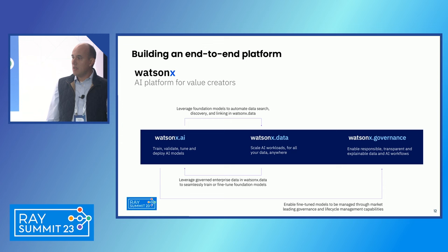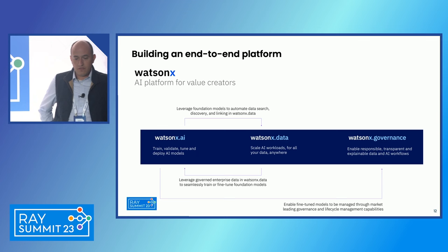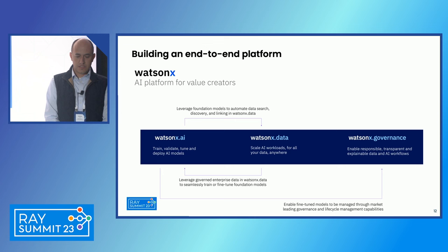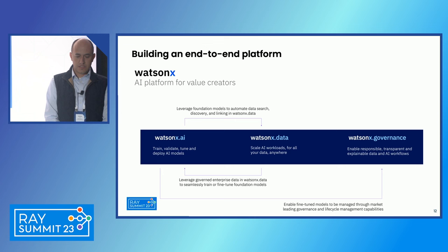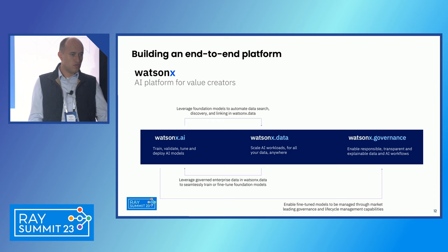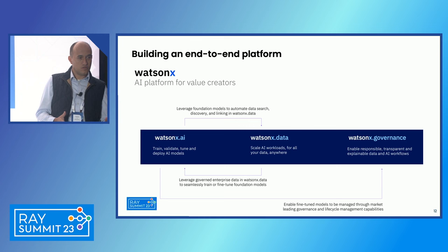Building on top of all these open source innovations, we have launched the WatsonX platform — one of IBM's most important offerings right now. This is our response to all the demand and challenge we see in the industry around foundation models. It covers the full lifecycle: WatsonX.ai for training, validation, and fine-tuning, including recipes, UI studio, and safeguards to train, fine-tune, and inference these models.